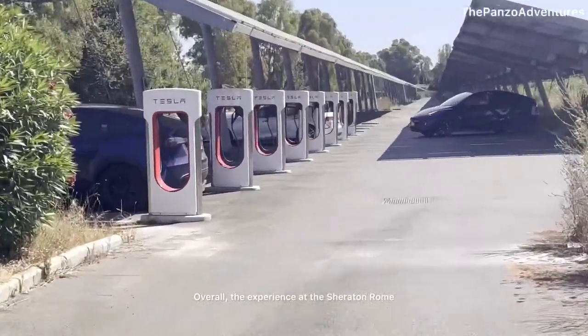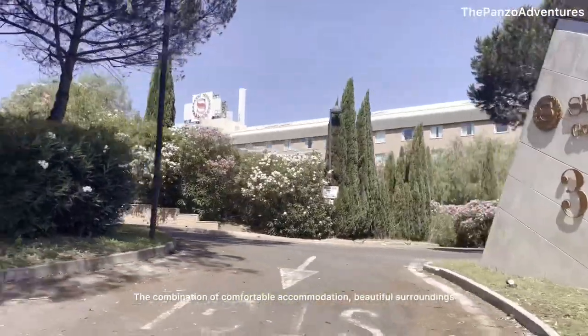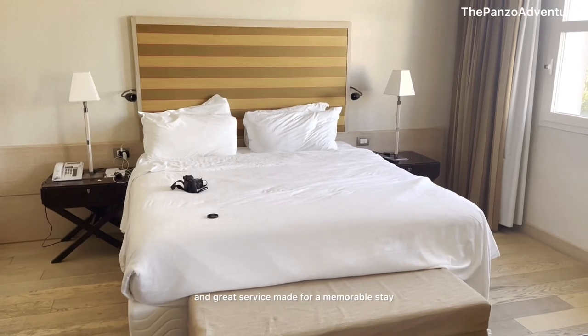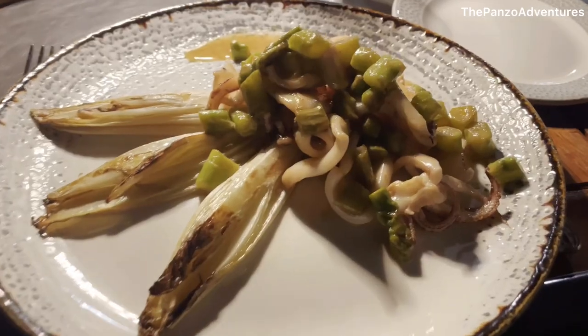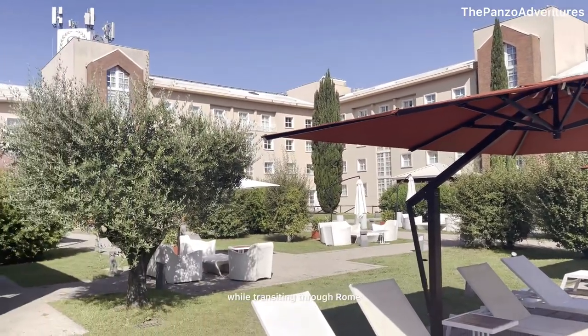Overall, the experience at the Sheraton Rome Parco di Medici was exceptional. The combination of comfortable accommodation, beautiful surroundings, and great service made for a memorable stay. It is a perfect choice for both leisure and business travelers, as well as those looking for a quick place to stay while transiting through Rome.